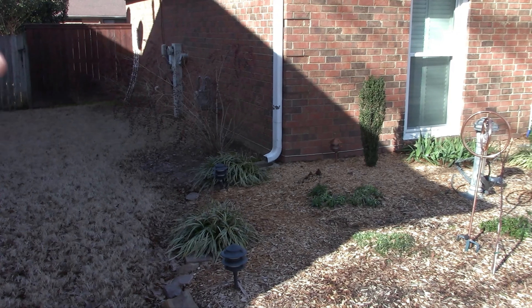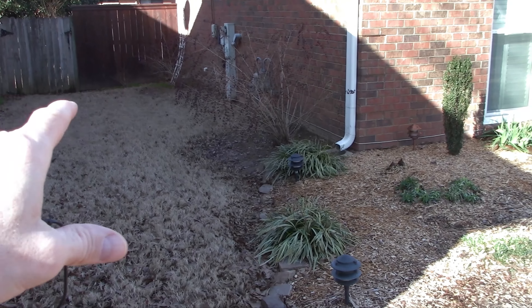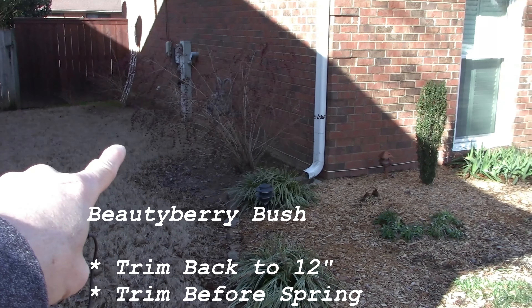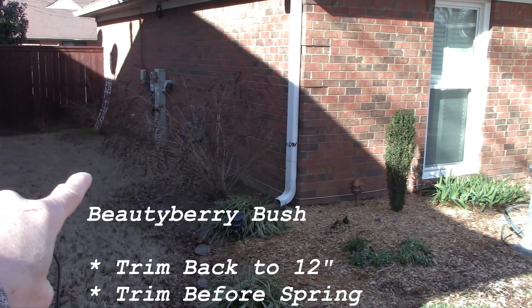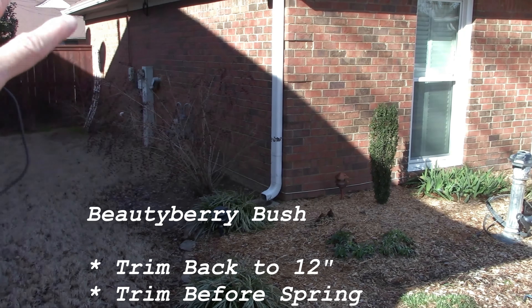Our temps are back to normal. December was really warm — I did some videos on the irises blooming early — but now we've had some snow and our temperatures are back to normal, where they'll fluctuate up and down but not the 80s like it was in December. Let's start.